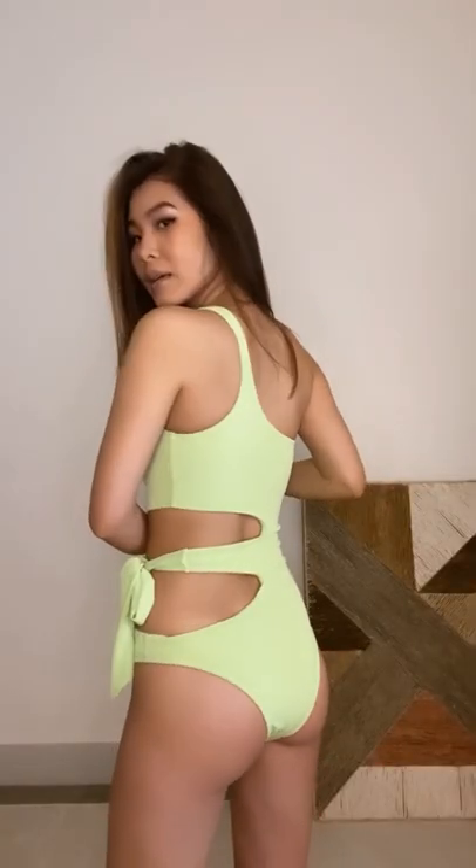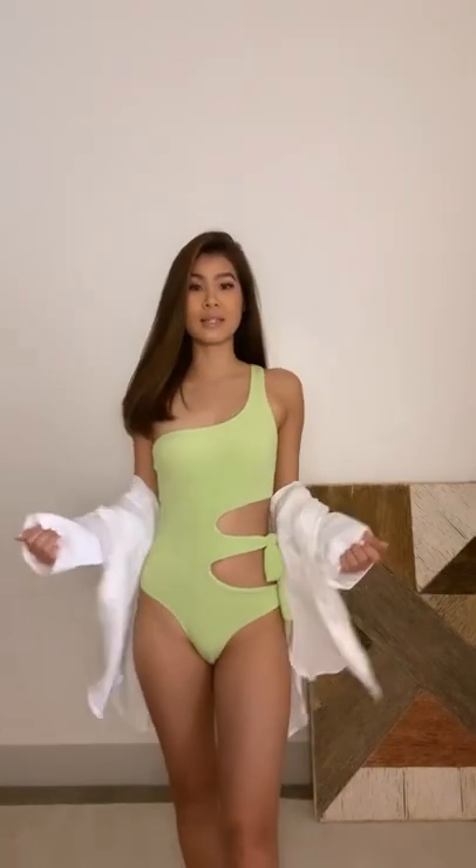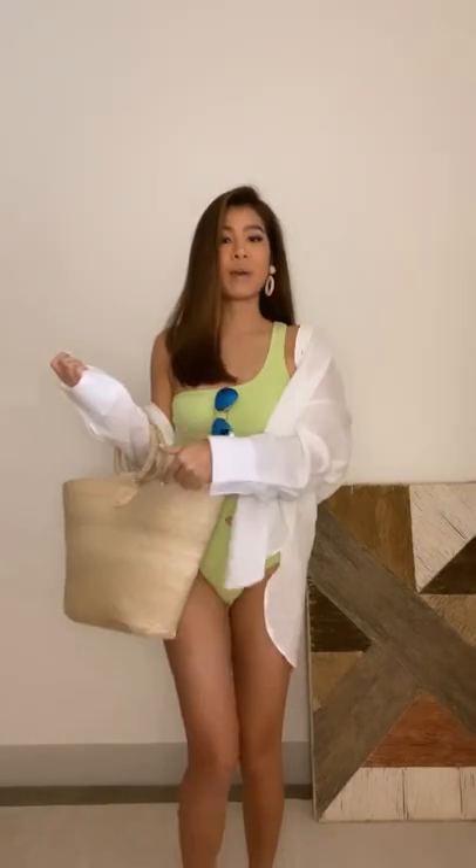For cover-up, I got this oversized linen shirt from Zara and I went one size up just to make it really oversized. You can wear it like this. Finish up with jewelry, bag, and shoes.